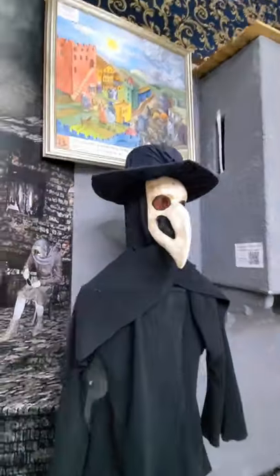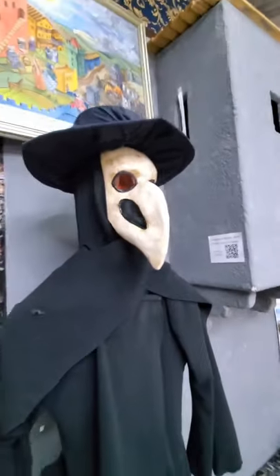Doctors used to really wear this outfit because they held perfumes inside there, because it stank so much when they were dealing with patients.